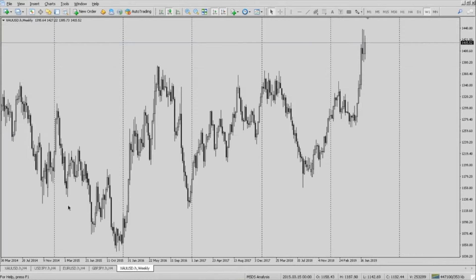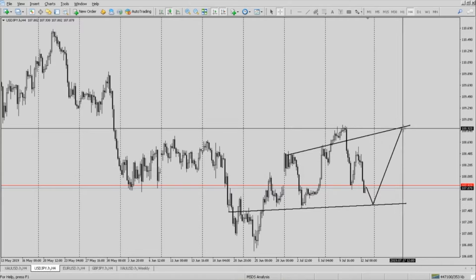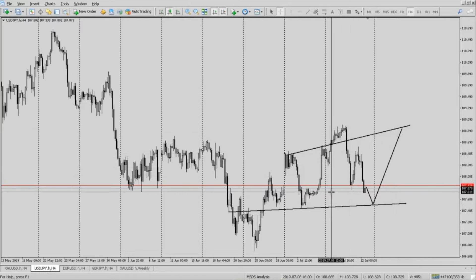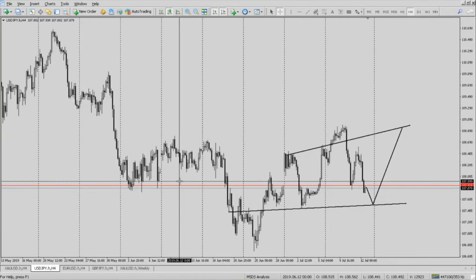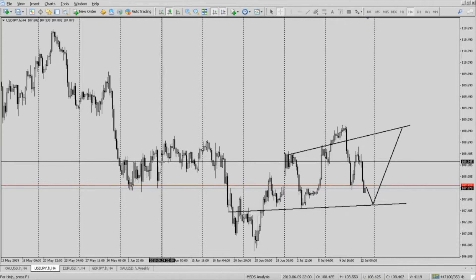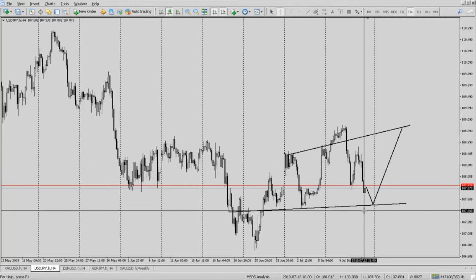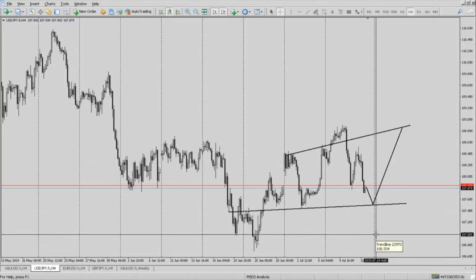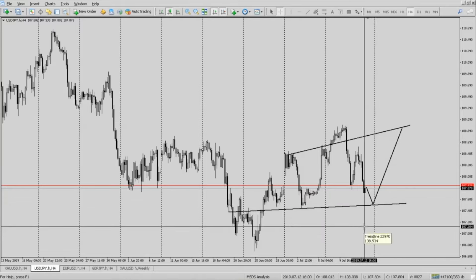Let's head over to USDJPY now. I'm expecting a push down to the 107.59 and a push up to the 108.92. Obviously, like always, if these levels get broken, more than likely the analysis is invalid. So always keep that in mind. That is the way I trade — I trade at the farthest possible entry. So if it was to come down here and broke below and pushed down, then obviously this becomes invalid. That is the way that I personally trade.